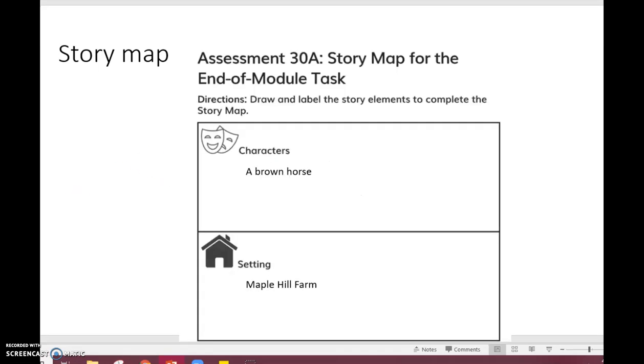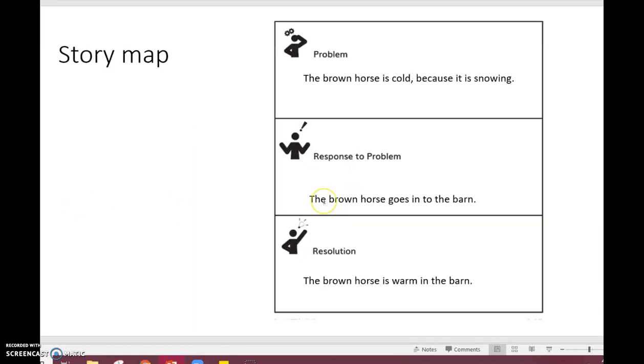I filled out the elements to my story — next time I'm going to be ready to write. Let's review: my character is a brown horse, my setting is on Maple Hill Farm, my problem is the horse is cold because it is snowing, he goes into the barn, and my resolution — how is my problem solved? — the brown horse is warm in the barn. We are going to use this story map to write a story on Friday. You're going to be an author and create your own story about an animal on Maple Hill Farm. So between now and then, I want you to think about what animal you would like as your main character. You could write about a horse just like I did, or maybe a cow, a chicken, or a dog. Your job is to think of an animal you want to write your story about.